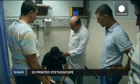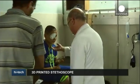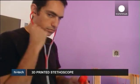Future plans include more complicated 3D-printed medical devices, such as a pulse oximeter and an electrocardiogram. Their assembly, according to Dr. Lubani, shouldn't be beyond the ability of anybody with a high school level of electronics.